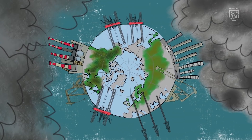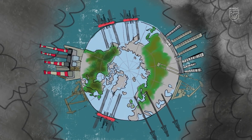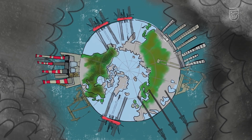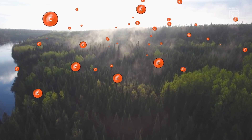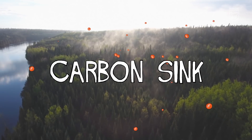If you burned all of the oil you could possibly extract from all the fossil fuel reserves around the world, it would release less than the amount of carbon that is currently stored in Canada's boreal forest. This is what's called a carbon sink — carbon sinks pull carbon out of the atmosphere and stash it away.